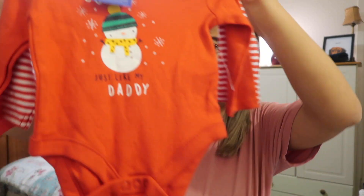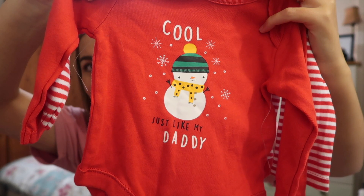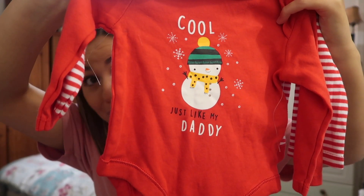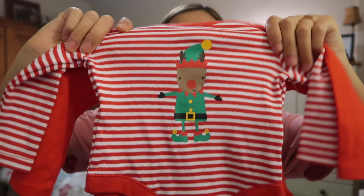Let me first get some random little bits out of the way. I popped into a charity shop and I found these cute little onesies — or vests? And I couldn't resist. It says 'cool just like my daddy.' There's that one and a reindeer one. These were a set of two for £2.50. You need a Christmas outfit, just in case you come.